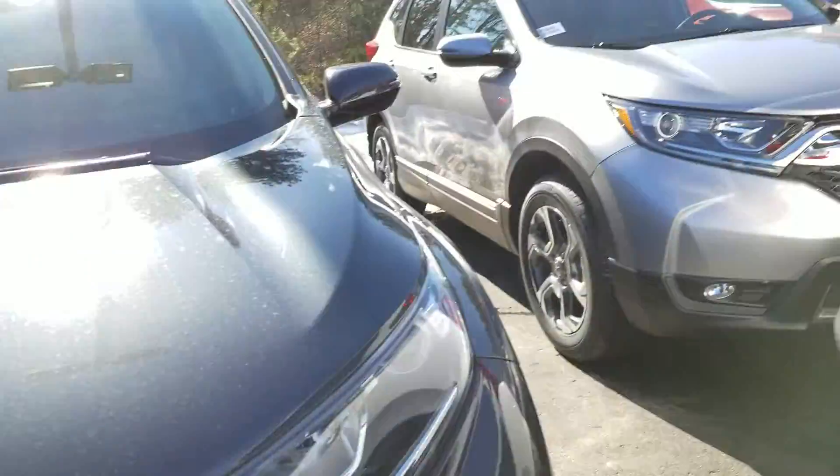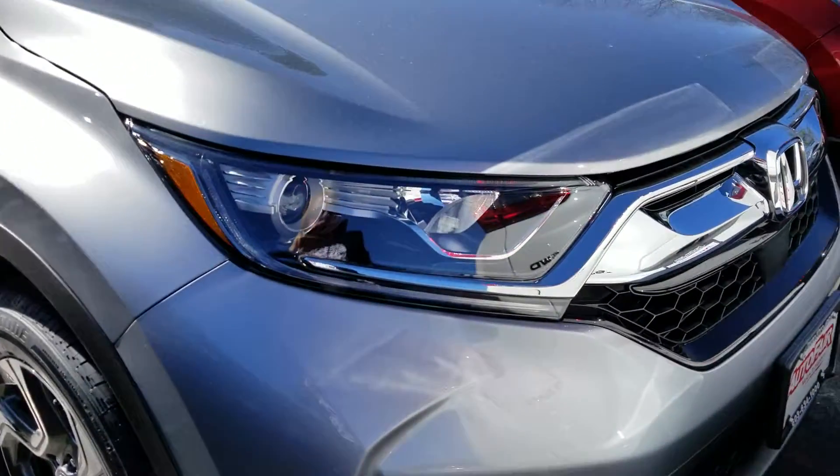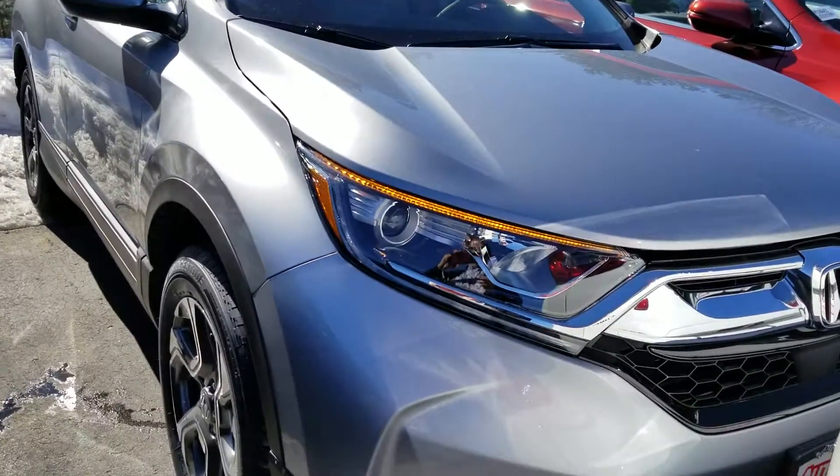Hi Craig, this is Sue from Autofia Honda. I'm making a quick video of this 2019 Honda CR-V. Here it is — this is the one you inquired about.